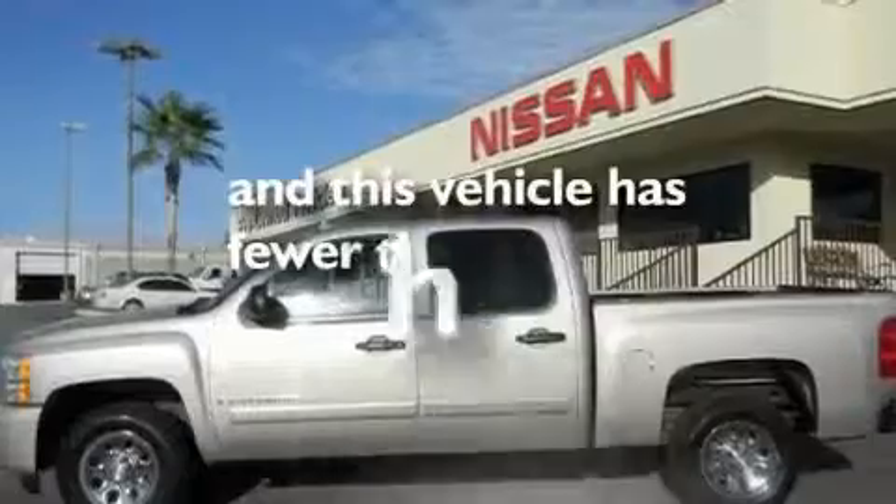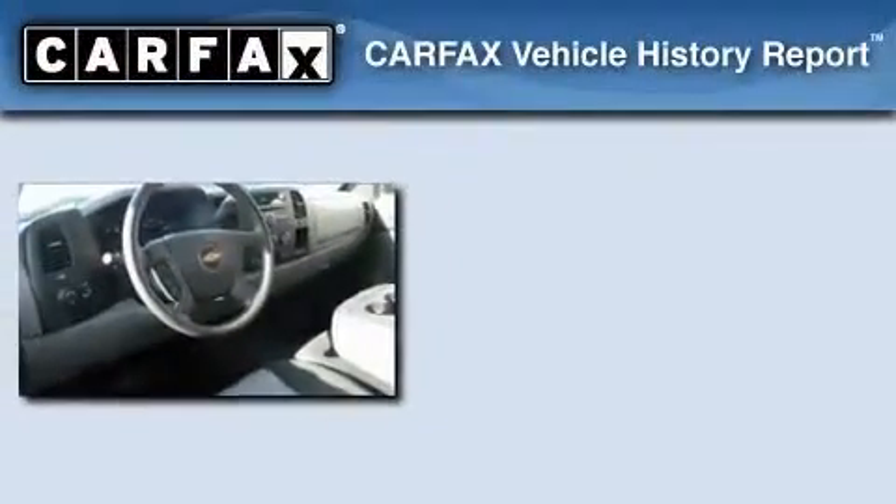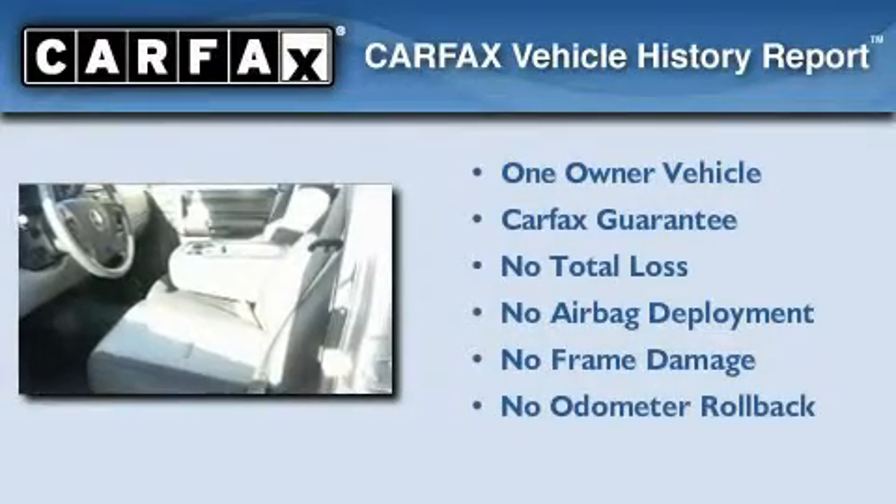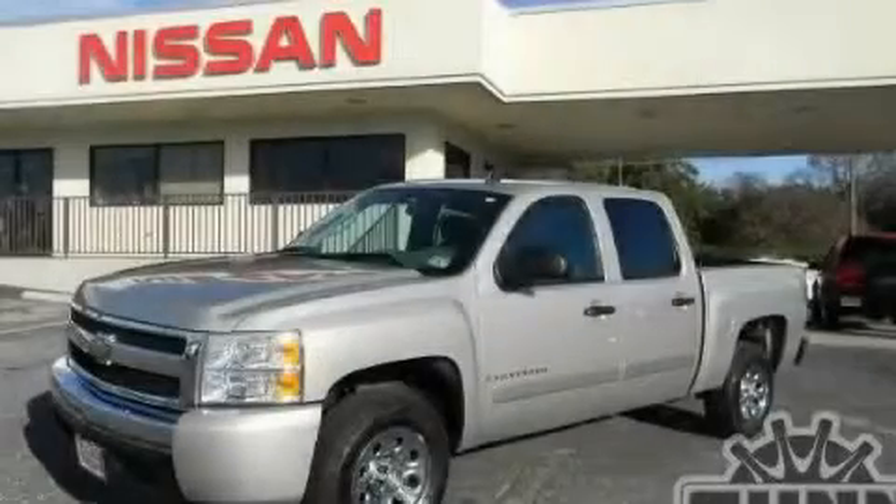This vehicle has less than 32,000 miles. This Chevrolet has had only one owner and it qualifies for the Carfax buyback guarantee. Stop by today and test drive this automobile for yourself.